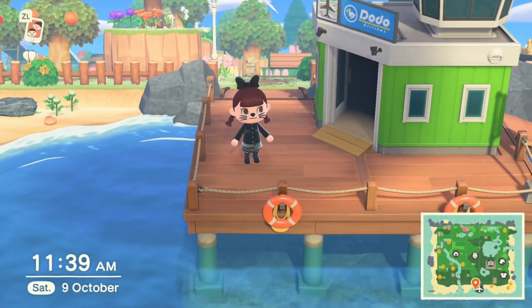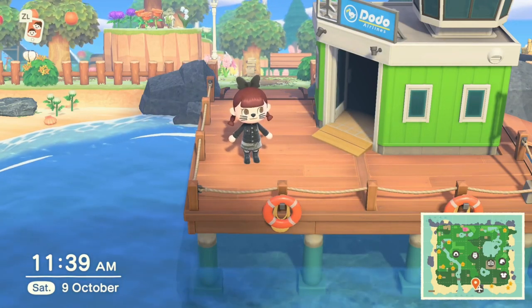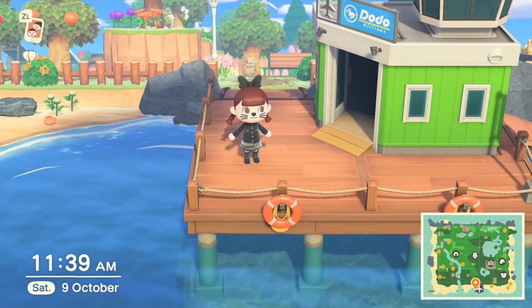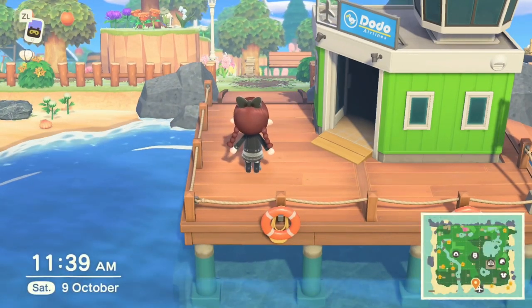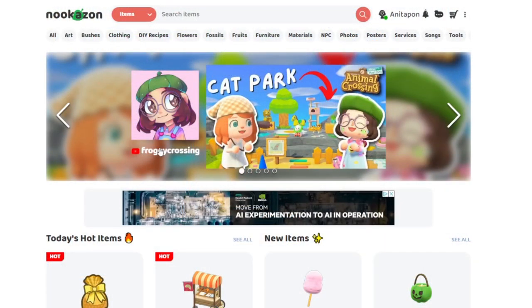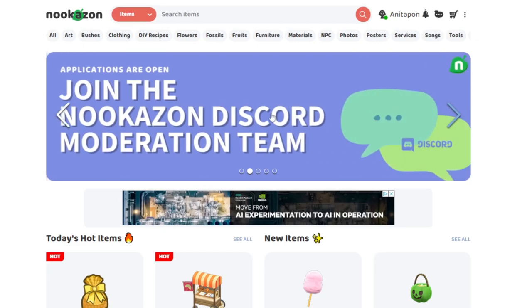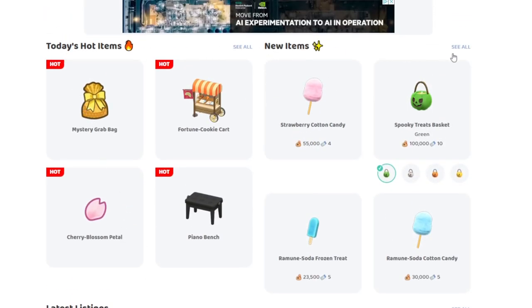This guide is for those of you that haven't used Nookazon yet or want to but haven't really tried it — just to show you basically what it is. So this is the page you will see when you log into Nookazon. You have your advertisement for Froggy Crossing and the Nookazon Discord.